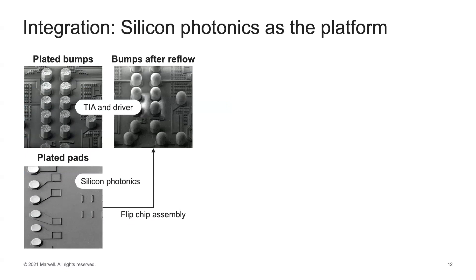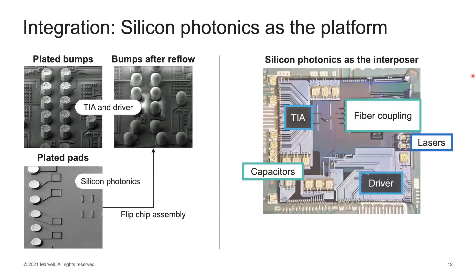For integration, using silicon photonics as a platform, one can co-design and integrate the drivers and TIAs directly on a silicon photonics chip using bumped pads, with silicon photonics acting as the interposer. We demonstrated this a couple of years ago: TIA, driver, fiber coupling, lasers, and single-layer capacitors all integrated onto the silicon photonics platform. This allows for lower power consumption, reduced equalization loss between driver and modulator, reduced reflections, and overall higher bandwidth. In this talk we have explored several technology options when up against the analog bandwidth limit at 800G and 1.6 terabits per second.